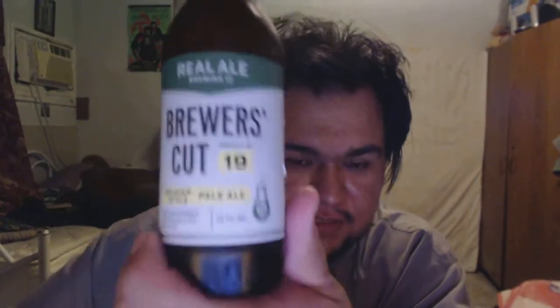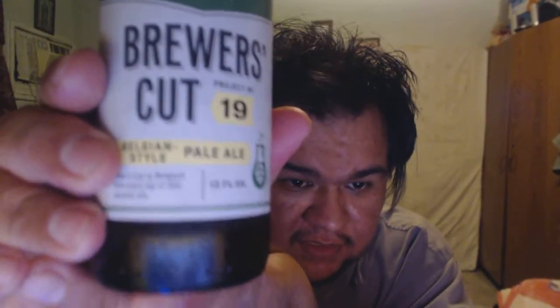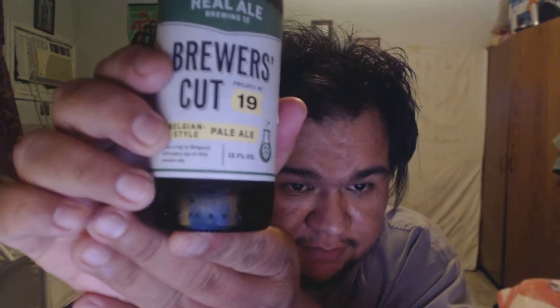And it's their Brewers Cut series, which is kind of like their experimental one-off beers. But this is their number 19 beer. It's their Belgian style pale ale. And it says here, take a trip to Belgium with every sip of this Session Ale. So I'm thinking four or five percent alcohol. It was bottled on the 124th day of 2015, which is I think like the first day of May. So it's only like two or three weeks old, so it's really fresh.